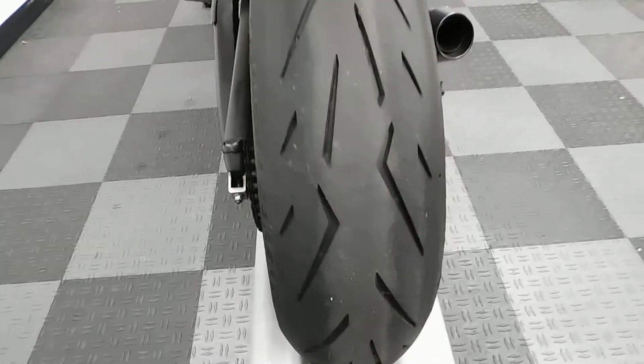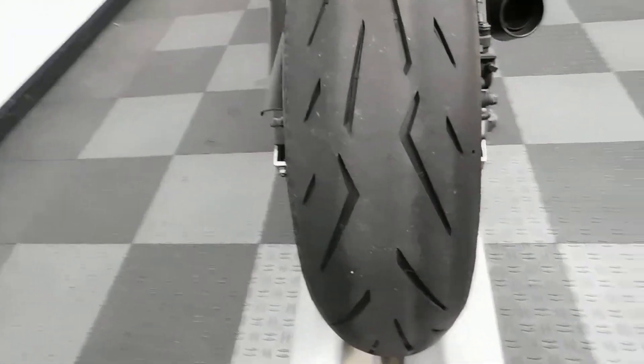It also has a fender eliminator and an integrated tail. And as you can tell by the back tire, it's still in really good shape with plenty of miles left on that.